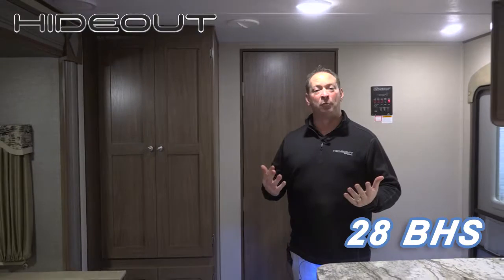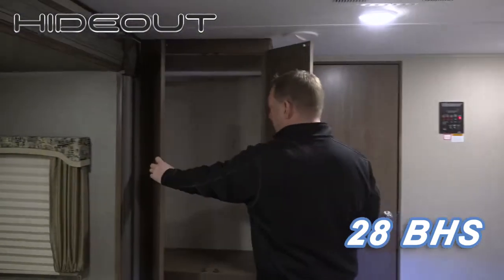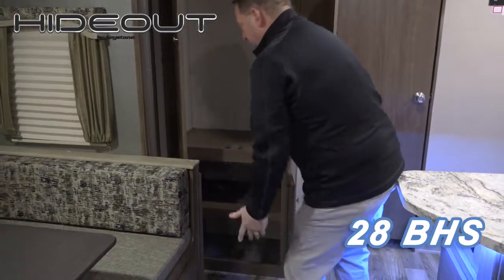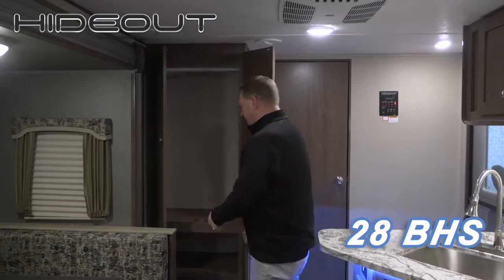Another thing they were asking for was more storage. So next to the kitchen area here, you can either use it to hang stuff or as a pantry. You've got a lot of storage here in our 28BHS in the front pantry.